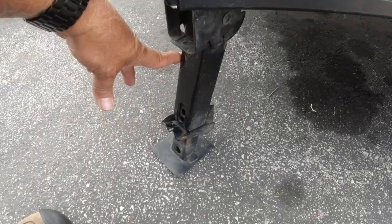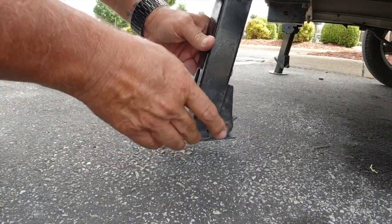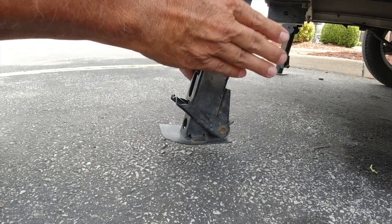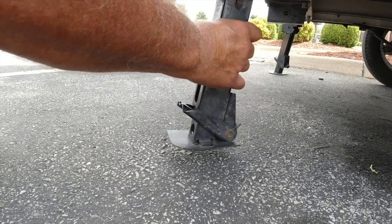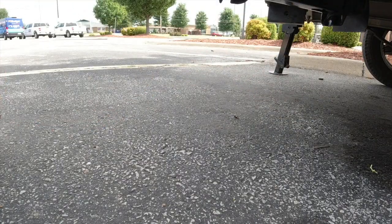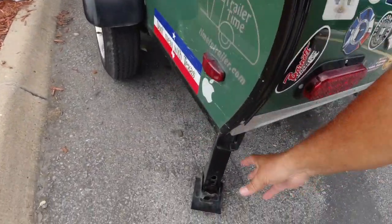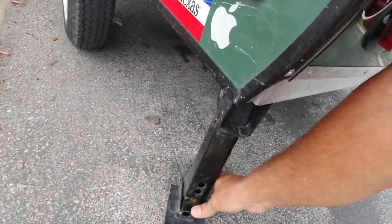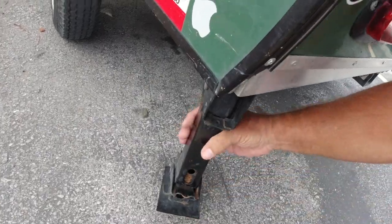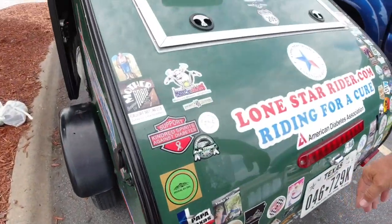On this trailer there are four jack stands. It's really important that I put these down when I'm in the trailer because it puts stress on the motorcycle if I don't, and it also stabilizes the trailer. I have four of these that I have to do.